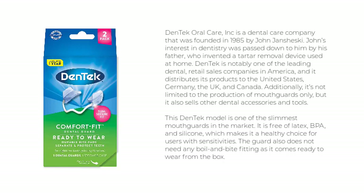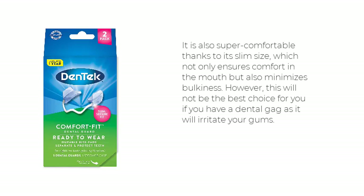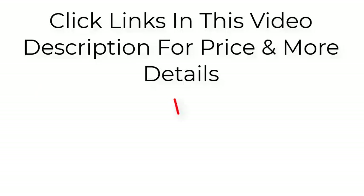This Dentec model is one of the slimmest mouth guards on the market. It is free of latex, BPA, and silicone, making it a healthy choice for users with sensitivities. The guard does not need any boil-and-bite fitting as it comes ready to wear from the box. It is super comfortable thanks to its slim size, which minimizes bulkiness. However, it will not be the best choice if you have a dental gag reflex, as it may irritate your gums. Click the links in the video description for price and more details.